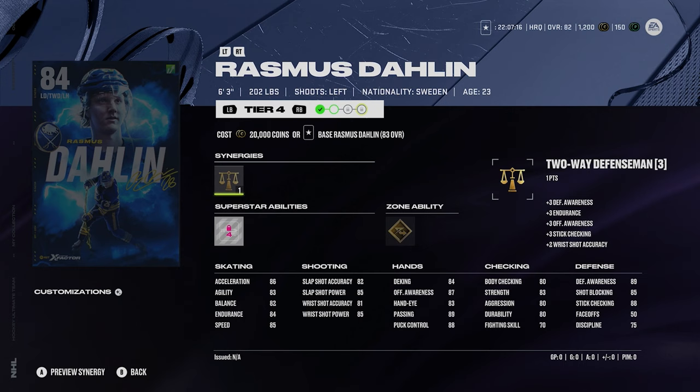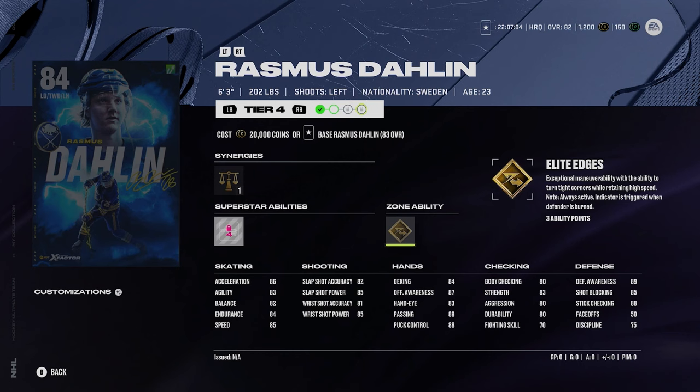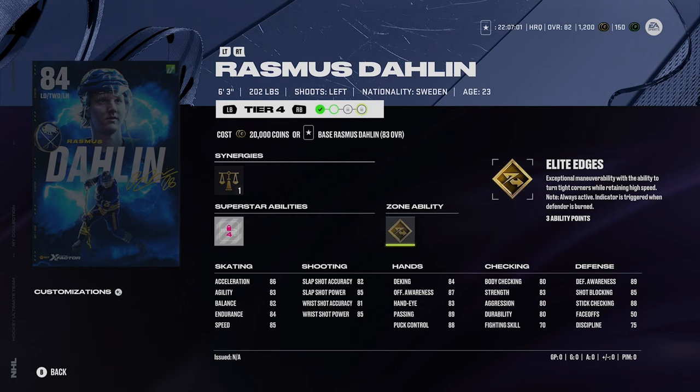Now here's Kirby Dach. Right away you might think it's underwhelming — 85 speed and 86 acceleration. But honestly, Dach will probably get a lot of upgrades if the Sabres are good again this year. He's got silver tape to tape and gold elite edges. I think Dach could certainly be a good card. At the start he's not amazing, but I think his card could be worth it in the long run.